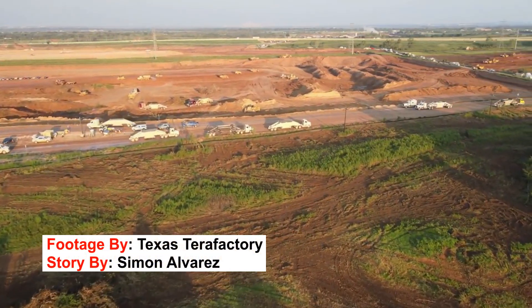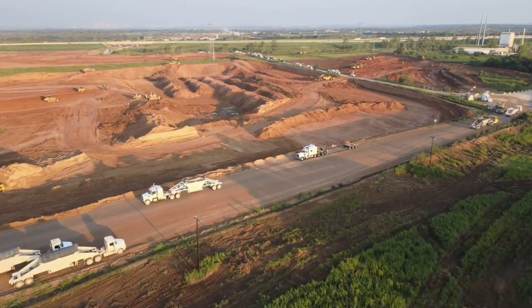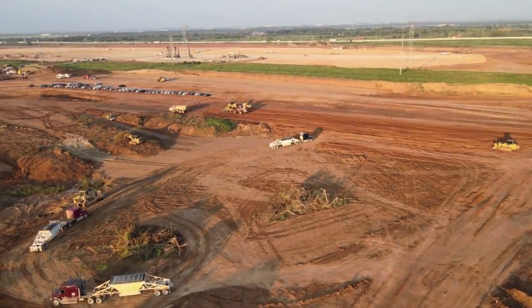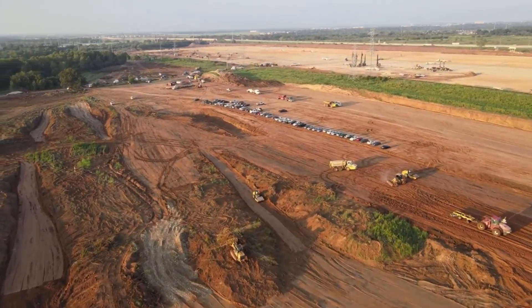Tesla's CEO Elon Musk explains Gigafactory Texas' unique layout and massive size. Hello guys and welcome back to the channel. If you are new to the channel, please do consider subscribing. And now let's get back to today's story.